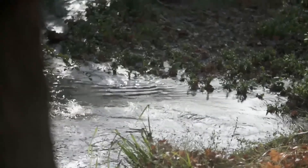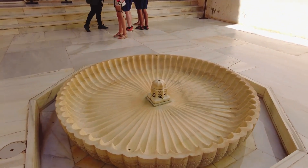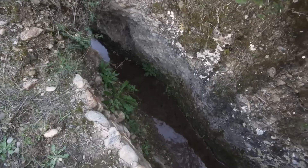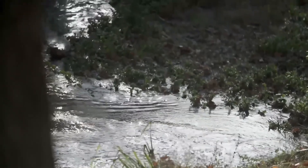The Islamic rulers of Granada envisioned something far more ambitious — a paradise on earth with flourishing fountains, lush gardens, and luxurious baths, all requiring tremendous amounts of water. The nearby Daru River flows far below the palace. Without modern pumps or electricity, how could medieval engineers possibly move enough water uphill? The solution they devised revealed an astonishing level of ingenuity that continues to impress engineers today.